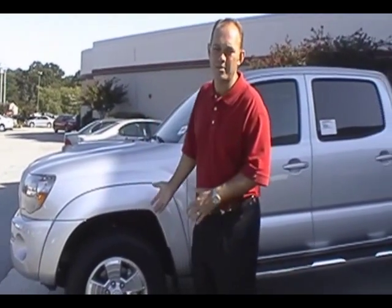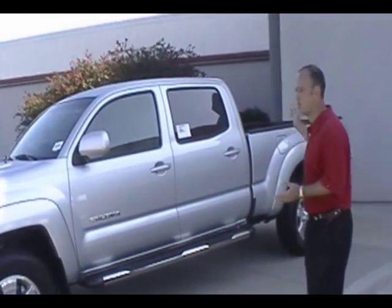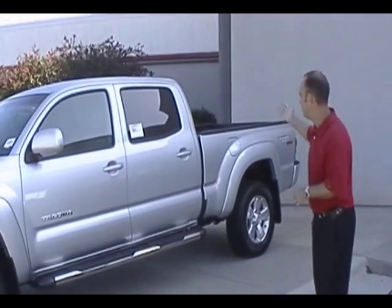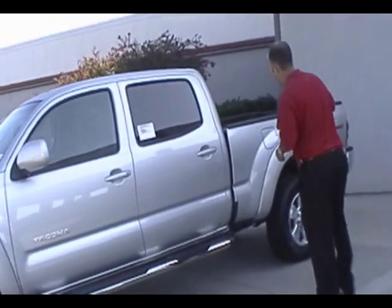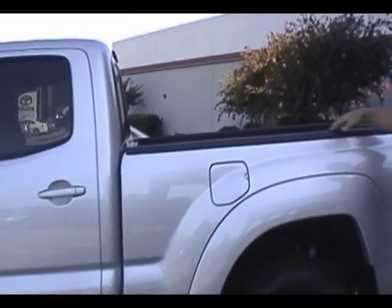This is our 2010 Toyota Tacoma — the four wheel drive double cab with the long bed. We make two versions of this: one with a shorter bed that gives you the standard wheelbase, and this one has a longer wheelbase to give you the extra bed. So if you need it more like a work truck or just the extra bed length, we do make that option.